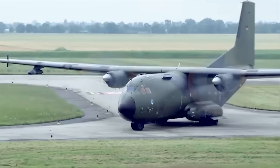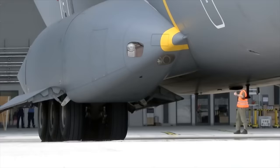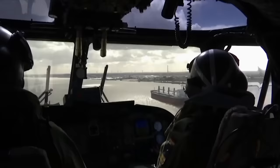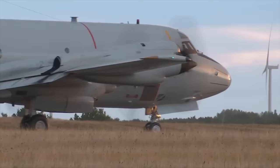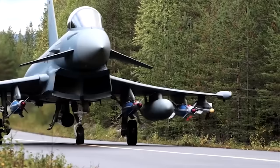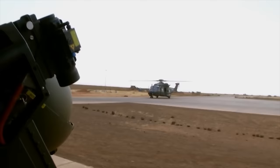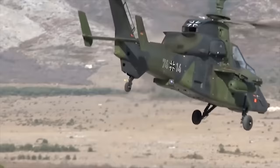Hello everyone, you are watching the channel Incredible Facts. The German Army operates a range of aircraft and helicopters to support its missions and enhance its capabilities. They significantly enhance the German Army's operational effectiveness, allowing it to conduct a wide range of missions, including troop transport, reconnaissance, anti-tank operations, and logistical support. Today, we want to show you the 8 most interesting aircraft and helicopters in the German Army.